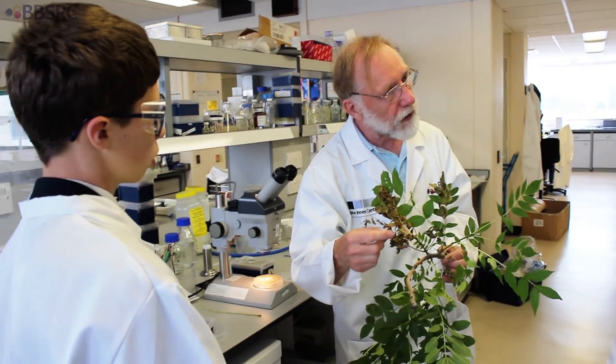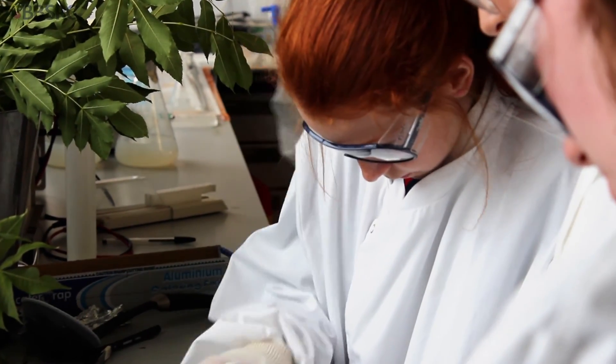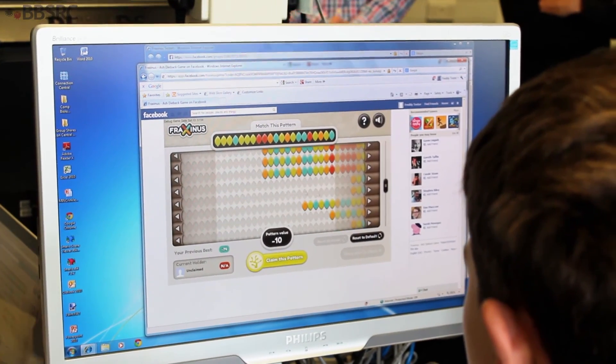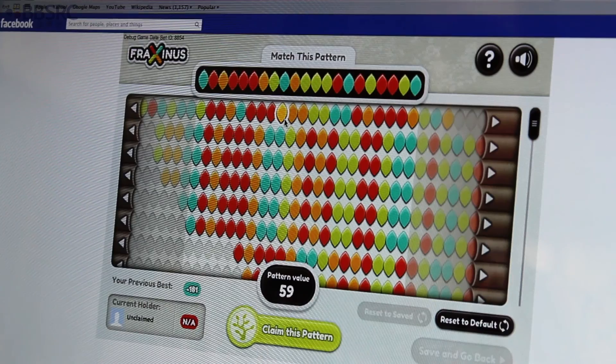The publicity surrounding the disease has raised a lot of concern amongst the public. We've engaged a lot of schools and members of public groups — they've come to John Innes to find out more. We had a group of school children today looking at the techniques we use in the lab, but also trying out a new game that Dan McLean from the Sainsbury Lab has put together, where the public can help with assembling the genome sequence of both the fungus and the tree. All the results they generate come straight back into our pipelines and we can use the data immediately.